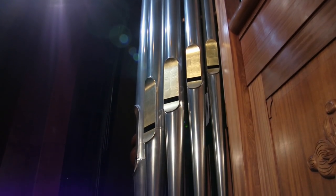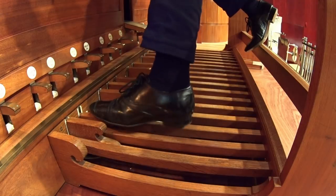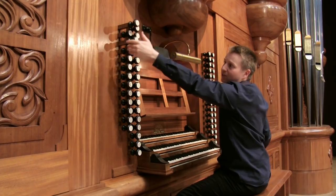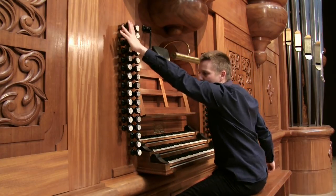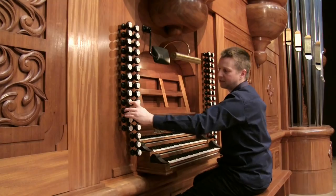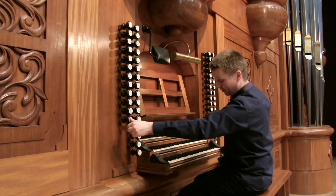The pedal takes up the two side towers of the organ, so the large 16-foot pipes are these on either side. And then we have from there 10 and 2 thirds, 8, 5 and a third, 4, up to the mixture. We also have a set of reeds at 16 foot, 8 foot, 4 foot, and even a 2 foot.